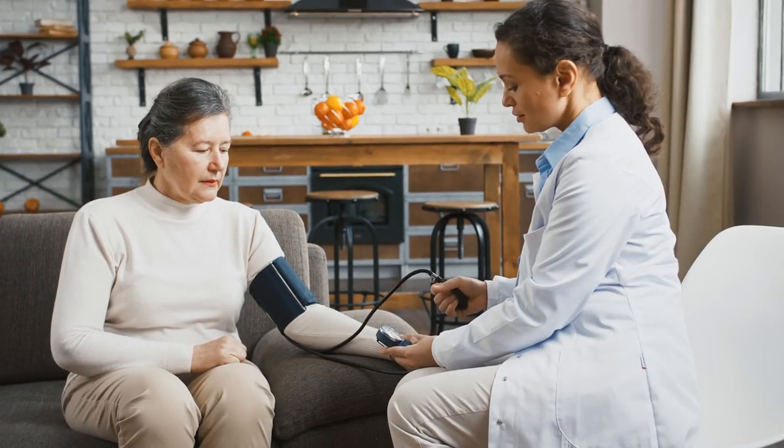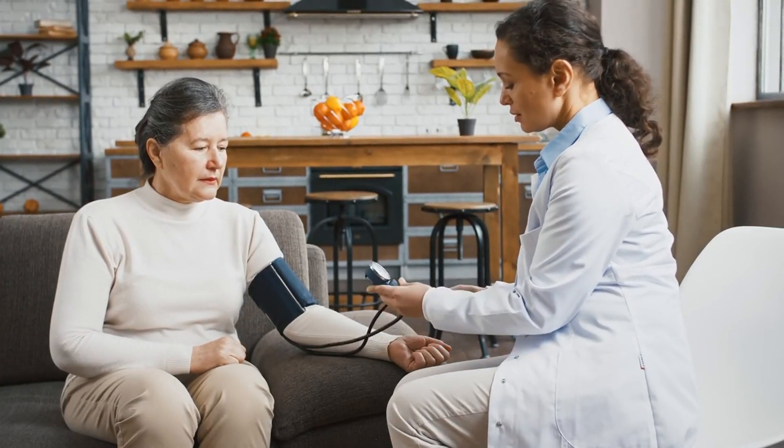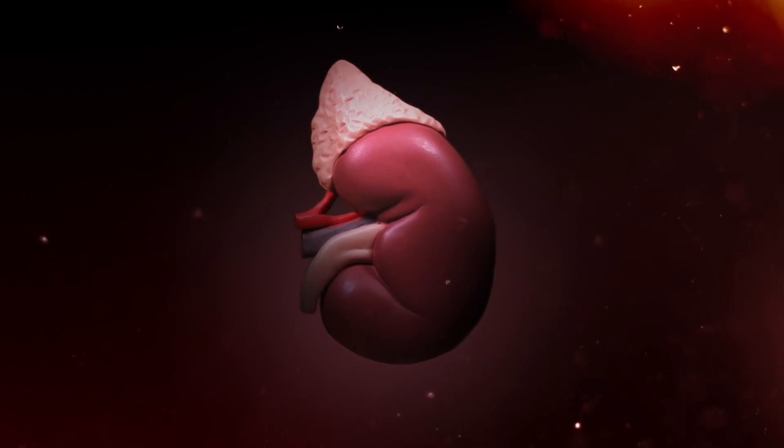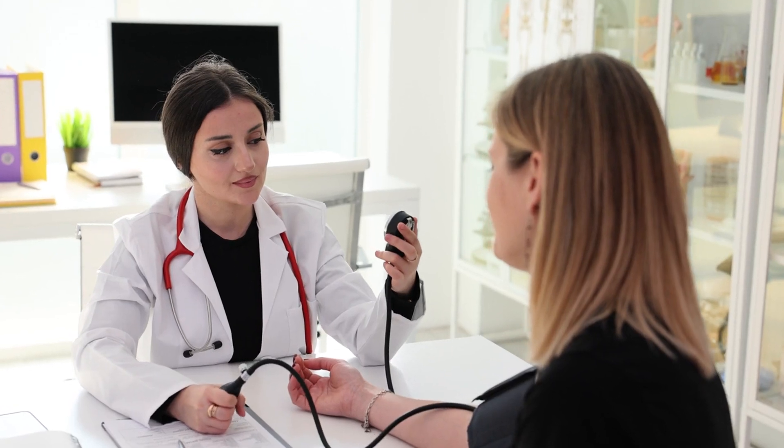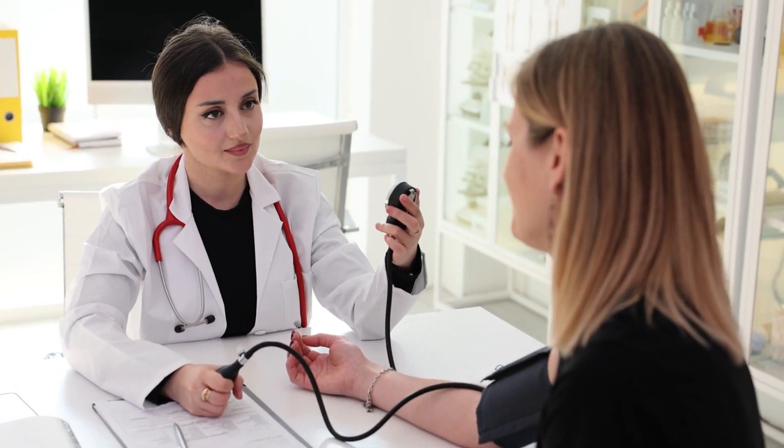A sudden spike in blood pressure can also be an early warning sign of AKI. The kidneys help regulate blood pressure, and when they're not functioning well, it can lead to hypertension. Monitoring your blood pressure regularly can help you catch this symptom early and seek timely intervention.